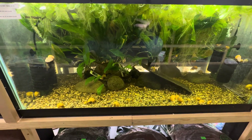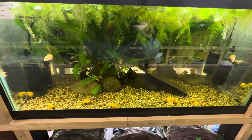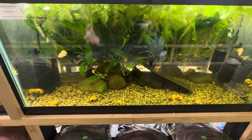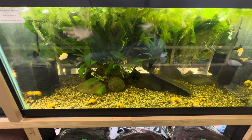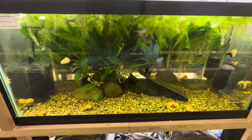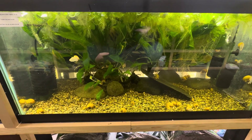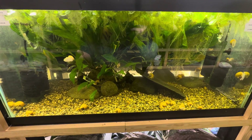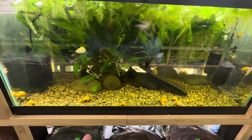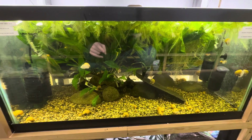Unfortunately, this tank is going to get scrapped. We're going to start over and go from there to figure out what the issue is. Hopefully, when we open up this tank and take everything out, we can figure out if there was something hidden that we couldn't see. This is what happens when tanks crash — we never want to see it, but it can happen. We've done everything in our power to avoid starting over: we left it alone with no fish for almost a month, and everything tested fine before we put new fish in. But it seems like whatever fish goes in here dies. If you have an explanation for why that could be, please let me know in the comments — I would love to know.